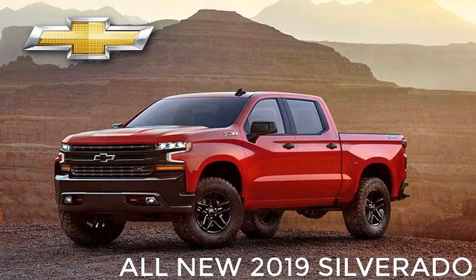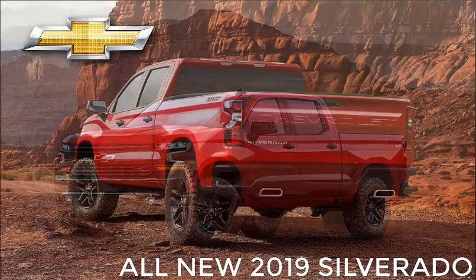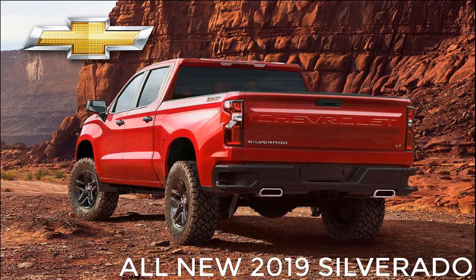The Chevrolet Silverado, GM's top-selling and most profitable nameplate, will be sleeker, more aerodynamic, and available in more trim lines with expanded powertrain options and functionality for the 2019 model year.